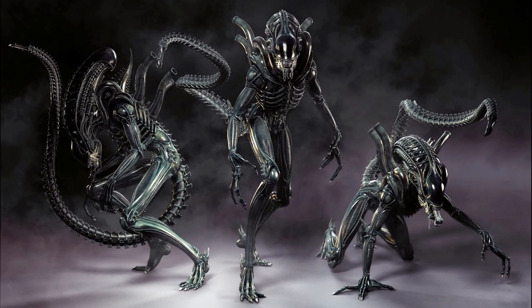Good day everyone. Today's 10 interesting facts is on my favorite monster of all time, the Xenomorph. Feel free to comment to let me know which monster is your favorite. Now let's get into it.